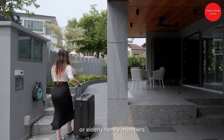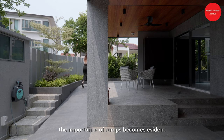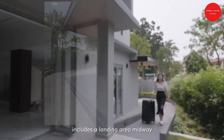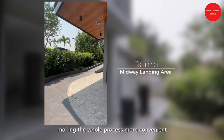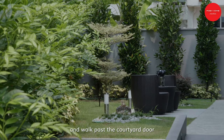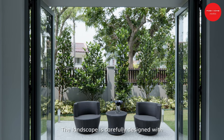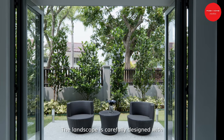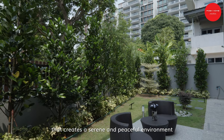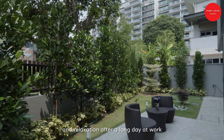As the homeowner has aged or elderly family members living with them, the importance of a ramp becomes evident. The thoughtful design of the ramp includes a landing area midway, making the whole process more convenient. As you step out of the busy urban setting and walk past the courtyard door, it's a transformative experience. The landscape is carefully designed with greenery from Posh Home, creating a serene and peaceful environment, providing a sense of escape and relaxation after a long day at work.